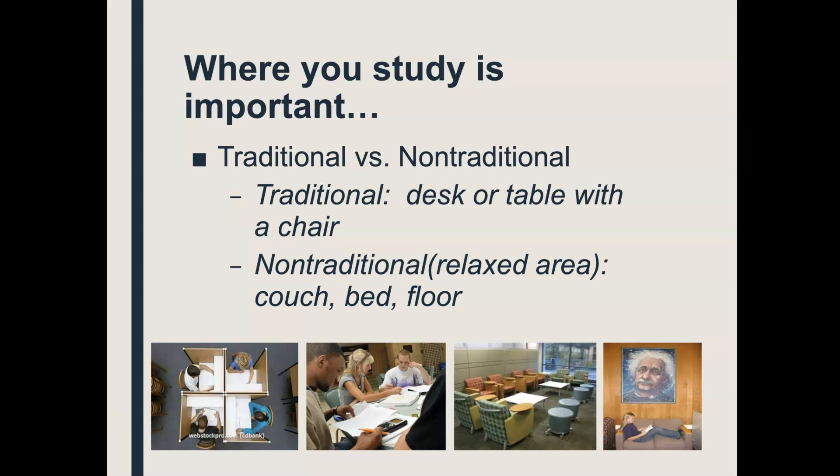The exact opposite is true for those that truly need that non-traditional relaxed area. If you're flopped out on your bed studying, you're completely focused, doing great, not sleepy. If we move you to a desk or the dining room table, suddenly you lose your focus, and within five minutes your mind has wandered and a lot of you are dozing off.